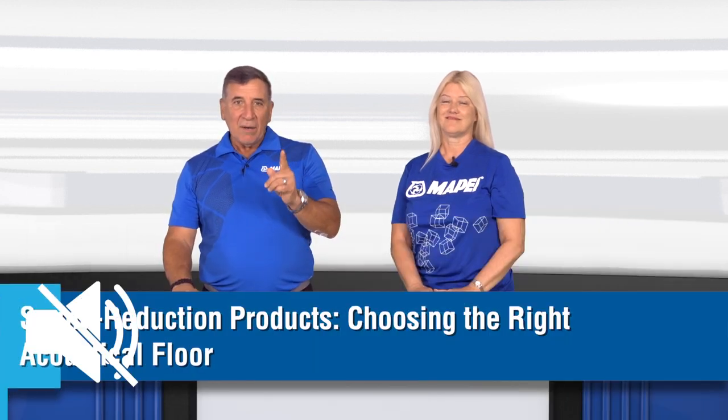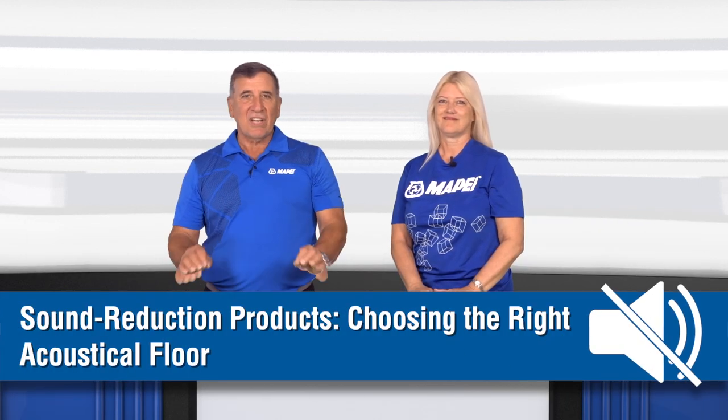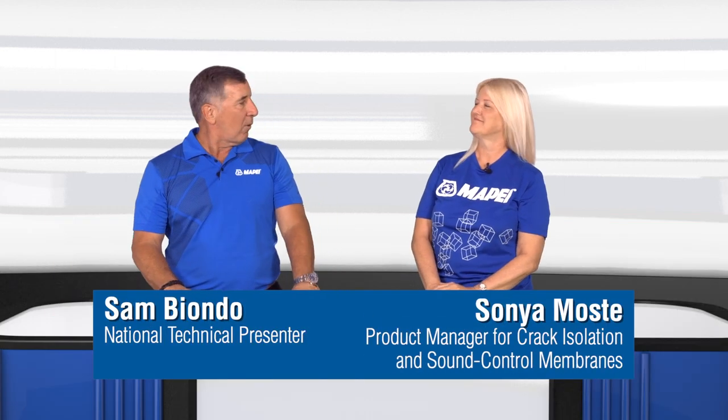Welcome to MTI TV. Today we're going to talk about sound reduction and sound reducing products. I'm joined by Sonia Mosty, our product manager for crack isolation and sound control membranes. Welcome Sonia.